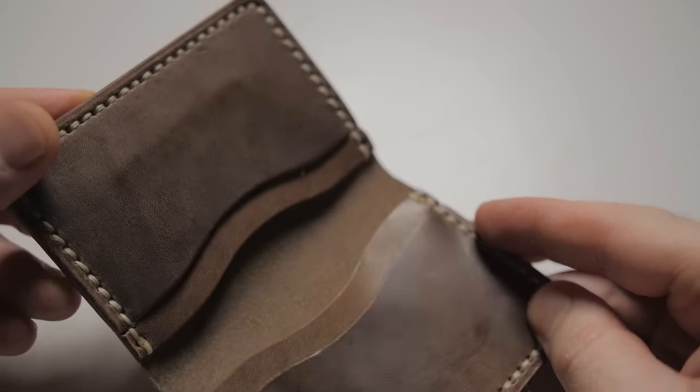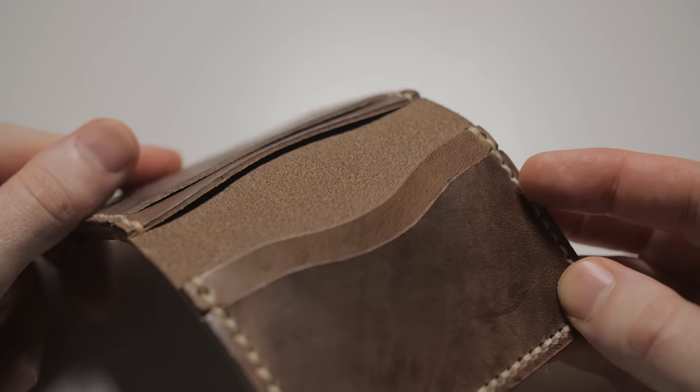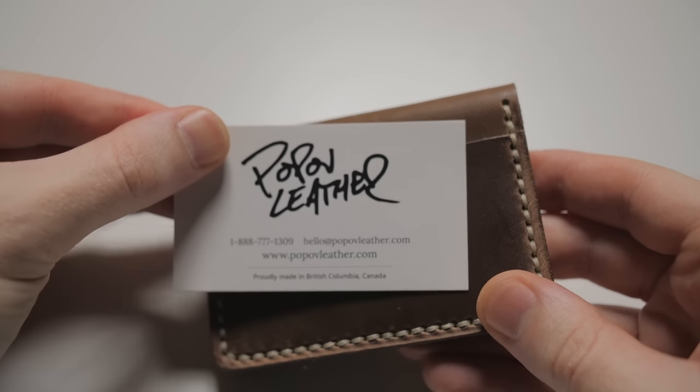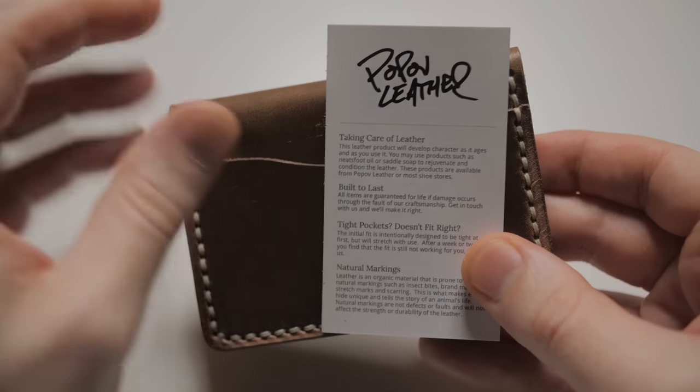All Popov wallets are literally handcrafted right here in Canada and use extra thick stitching to make sure they wear well over time and don't just fall apart in a year or two — or ten. They're great for minimalists looking for something small, classy, and functional with zero branding anywhere. And they come with a lifetime warranty — I guess that's how confident Popov is about their products.